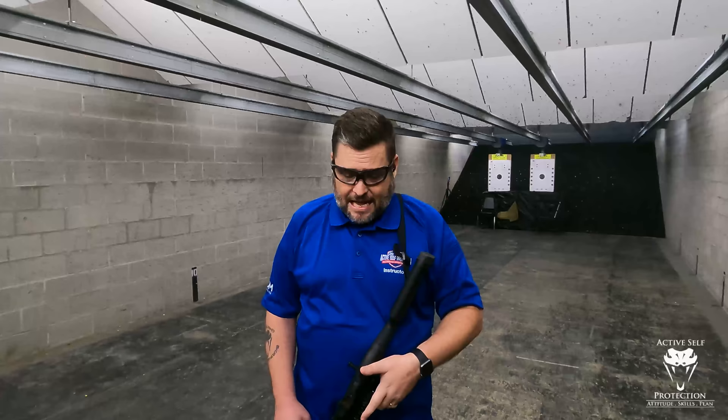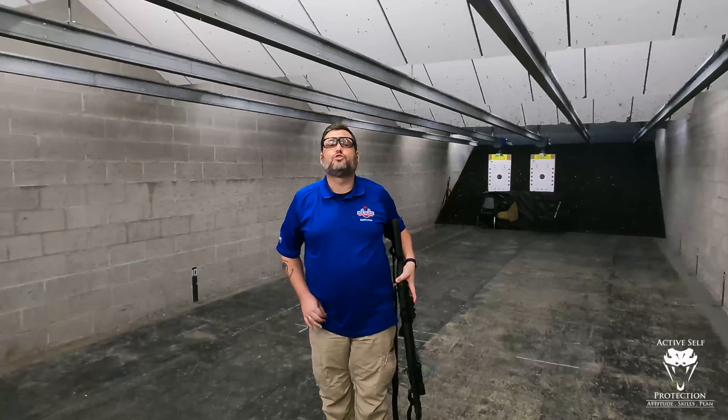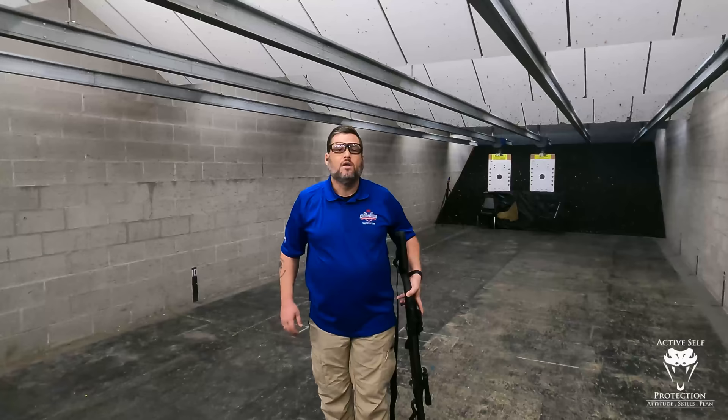One thing we see in a law enforcement context is out on stakeouts, where instead of slung, the shotgun is stuck between your thigh and the center console of your cruiser. The other context is stacking up — if you're going to do an entry. I'm lefty, so I'm showing the left-hand side, as if I'm in the passenger seat of the car.